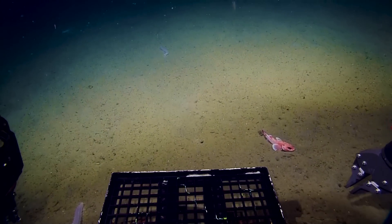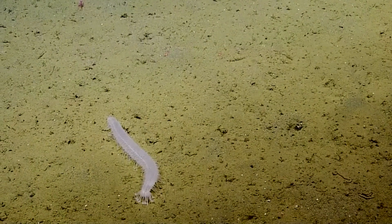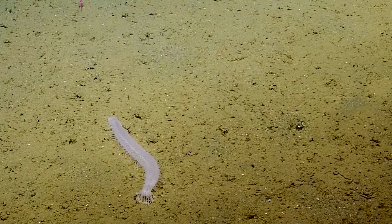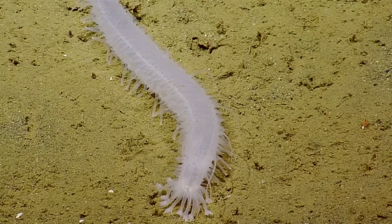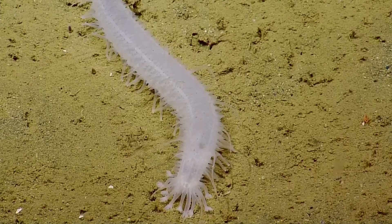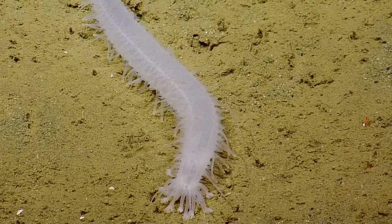Let's do a video. Very translucent. So that looks like another sea cucumber. Copy that. Standby. They are cool. I'm going to have them do 100-meter steps again.